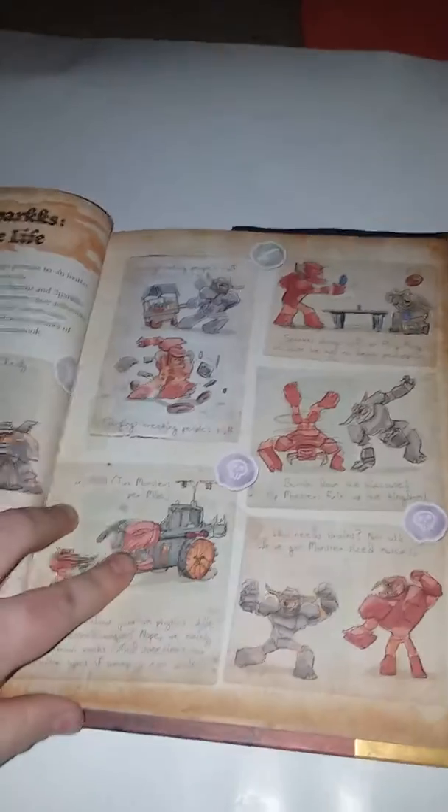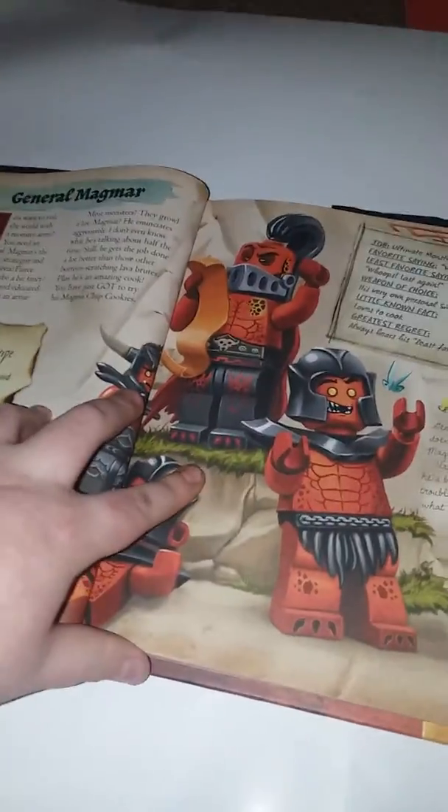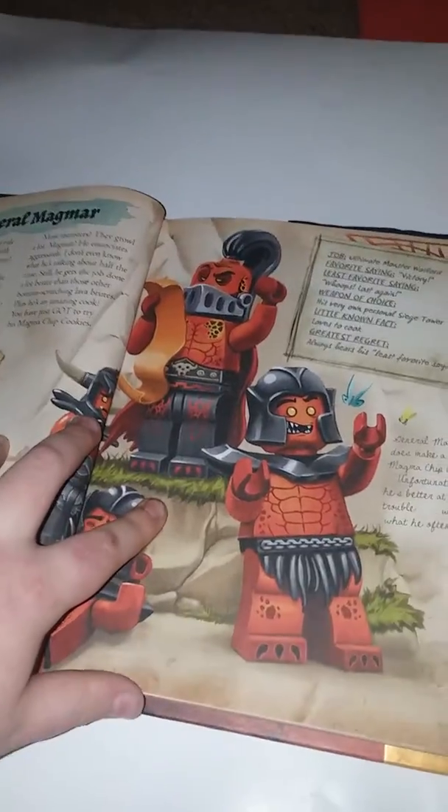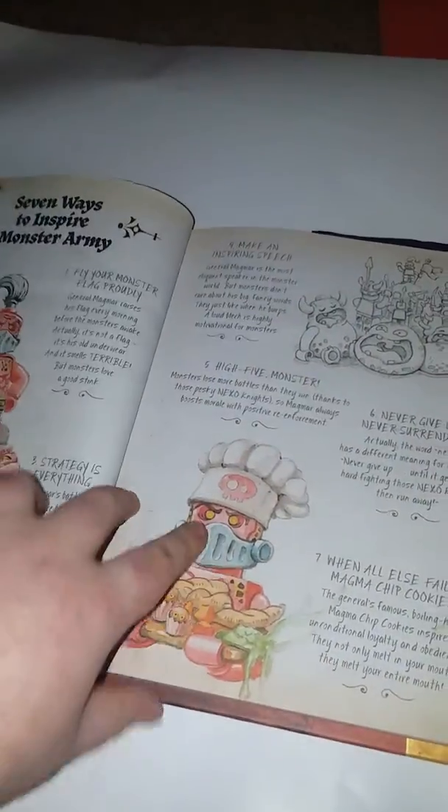It's a very useful book, so you can remember all the characters throughout Lego Nexo Knights. I've read through it and it's a really nice book. It was really fun reading it, and it sort of just brings your imagination further.